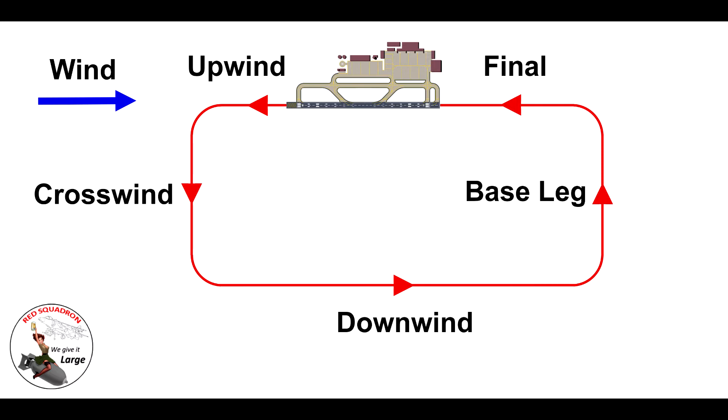Two of these are mandatory to report — in real aviation and for us too. Those mandatory reports are downwind and final. For us it aids situational awareness — if someone calls downwind or final we know roughly where they are. It also keys the controller up for other things coming up in relation to that flight. Our mandatory calls: downwind and final.